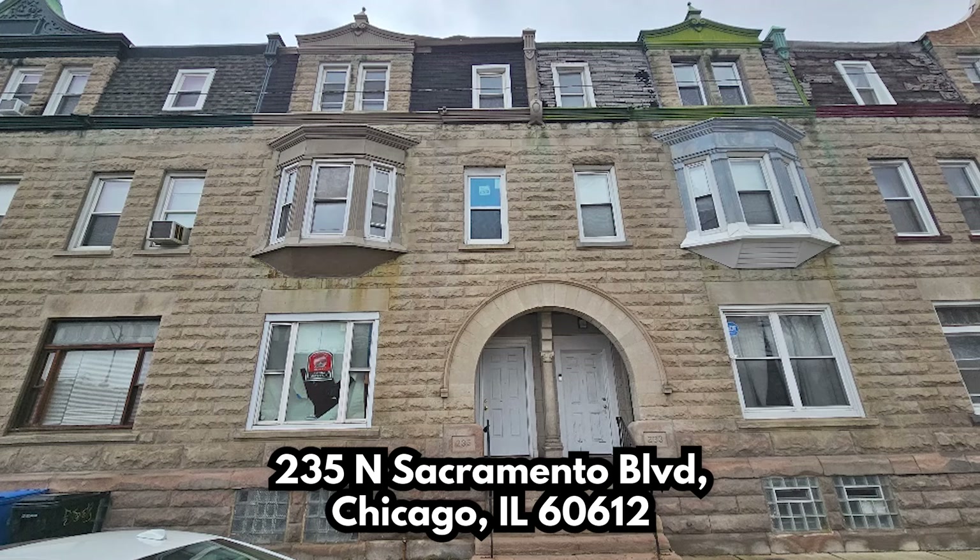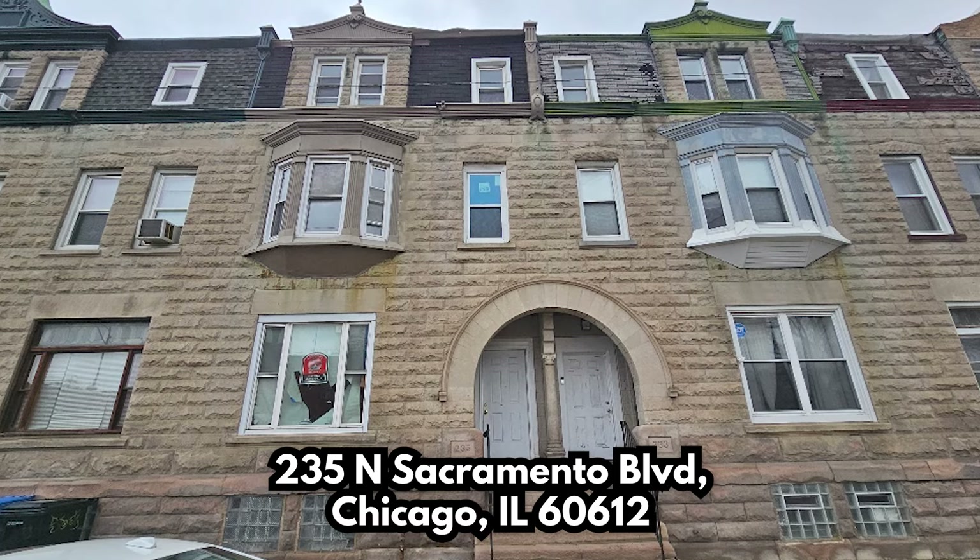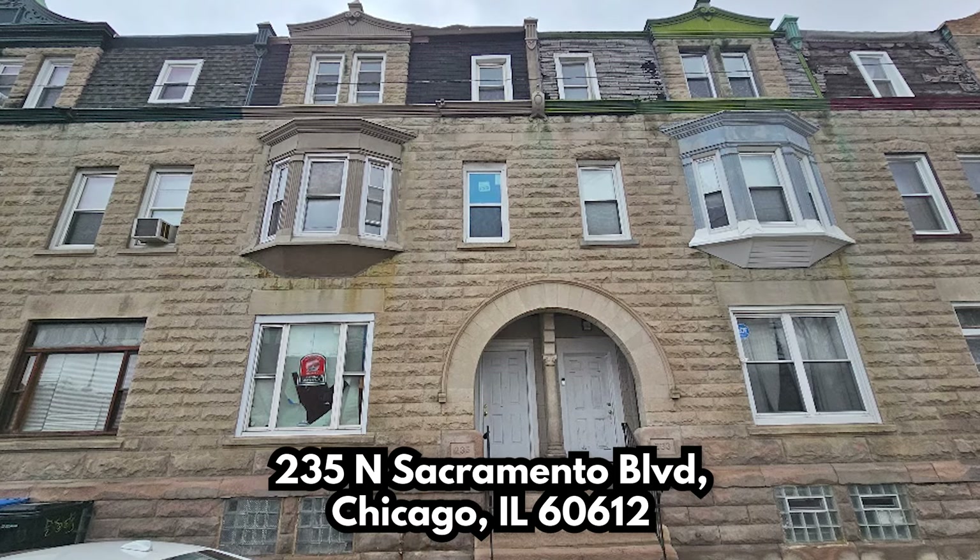We're going to look at the address 235 North Sacramento Boulevard in Chicago, Illinois, 60612.